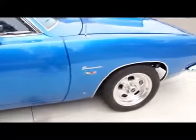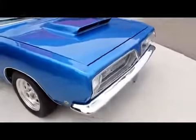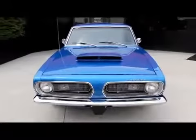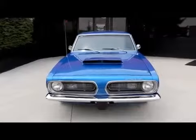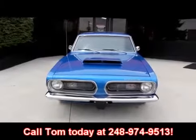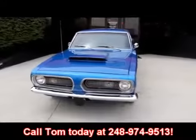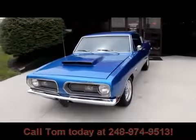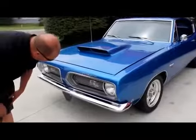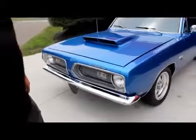We are not a consignment dealer. We hand-pick every one of these cars before we lay out our money, and then when we get them back here to our shop I've got six guys that check them from top to bottom. Call us at 248-974-9513 and we can let you know exactly what's going on with these babies. Take a look at all the trim up here — it's gorgeous. The grille's in awesome shape and the front bumper's beautiful.